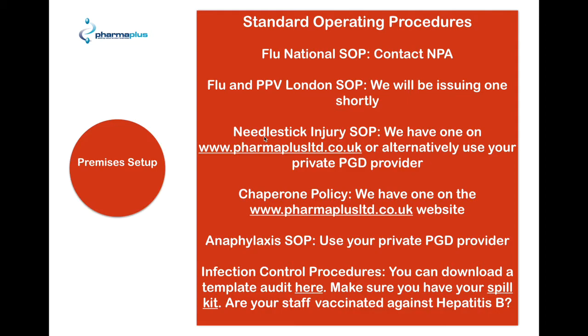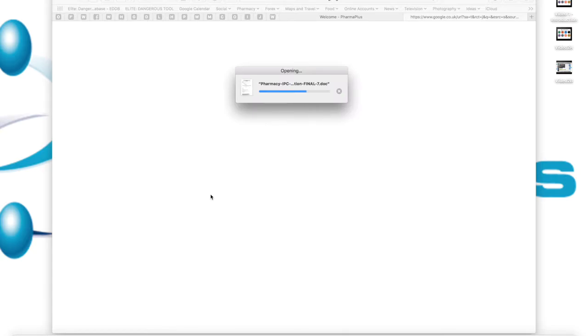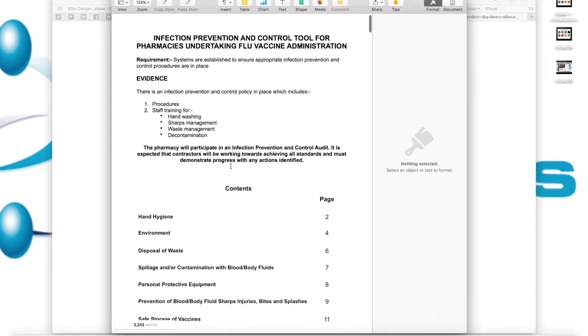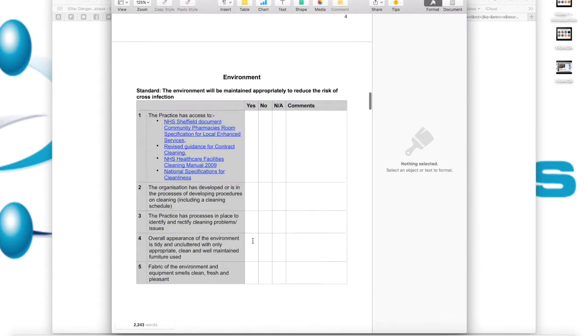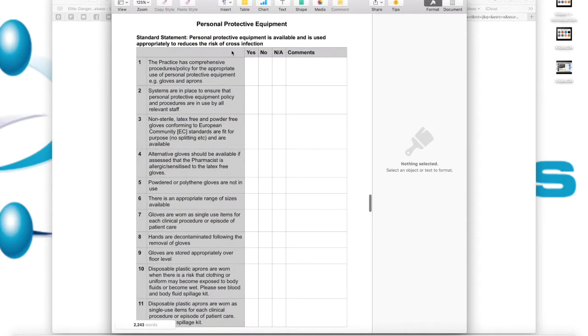You'll also need to have an anaphylaxis SOP in place, and we suggest you use your private PGD provider for that. You're also going to need infection control procedures, and there are three things you'll really need. The first is a template you can download — we'll give you the link — which goes over everything you're likely to need to make sure your infection control procedures are of gold standard. It covers things like hand hygiene, environment, and it's essentially an audit tick-based tool that you can look at and action.